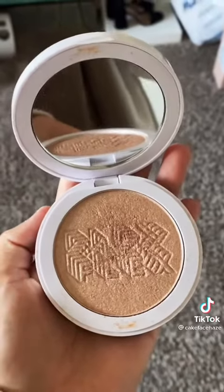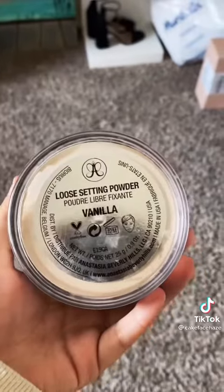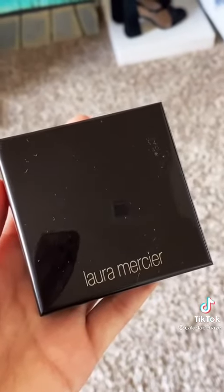Now, this was my baby — the Milk Makeup Lit Flex Highlighter. So amazing, but she's expired. Anastasia Beverly Hills Loose Setting Powder — I just fell out of love with it. Laura Mercier Candle Glow Perfecting Powder — I just don't like illuminating powders.